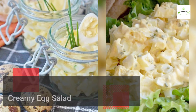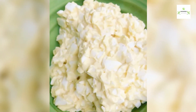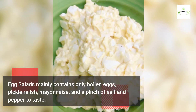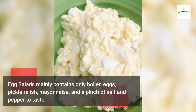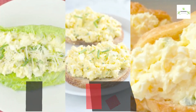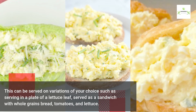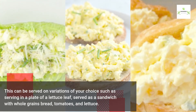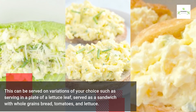Creamy egg salad: egg salad mainly contains only boiled eggs, pickle relish, mayonnaise, and a pinch of salt and pepper to taste. This can be served in variations of your choice, such as on a plate of lettuce leaf, or as a sandwich with whole grain bread, tomatoes, and lettuce.